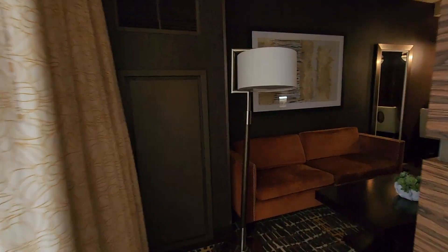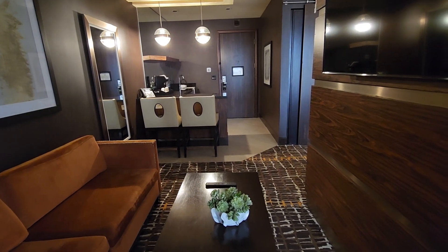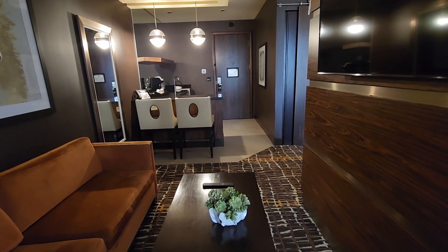Again, this is the Wind Suite on the 14th floor in the Spa Tower at Choctaw Durant.